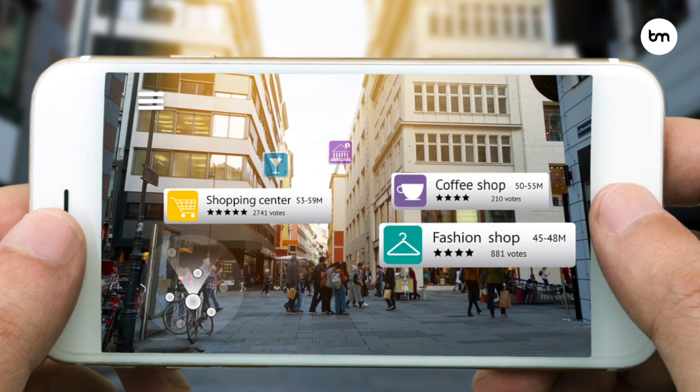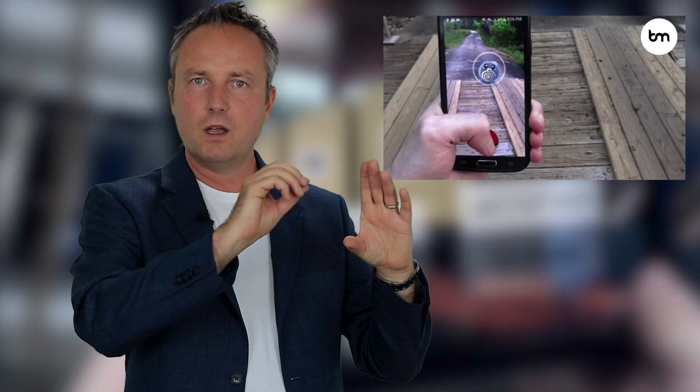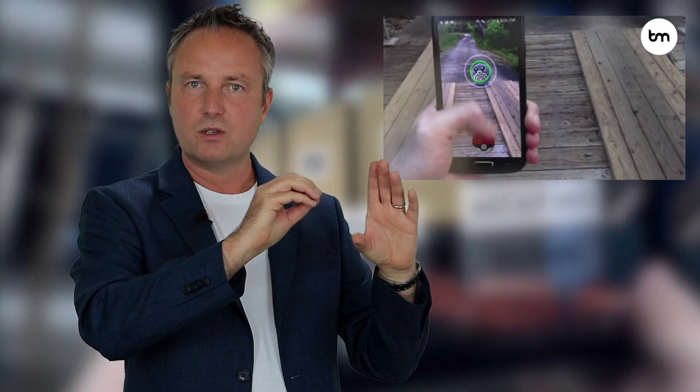We don't necessarily need to use glasses, but we can. A good augmented reality example is Google Glass, where we look at things and get annotations — so we look at people and it might tell us who they are. But we can now use simple tools like our smartphone cameras. We've all heard about Pokemon Go, which is actually one of the first use cases of augmented reality, where you basically scan the world with your smartphone and these little digital Pokemon pop up.